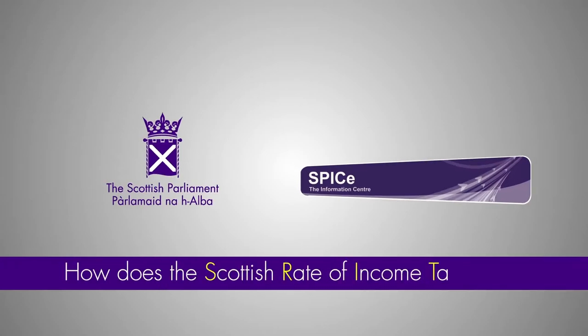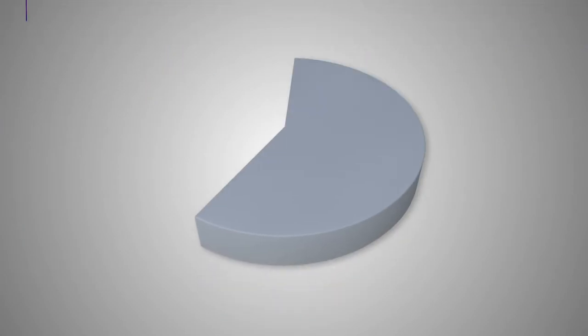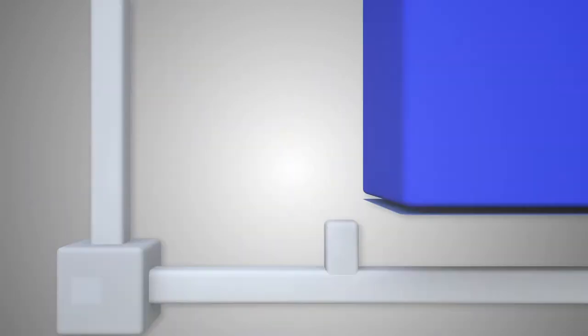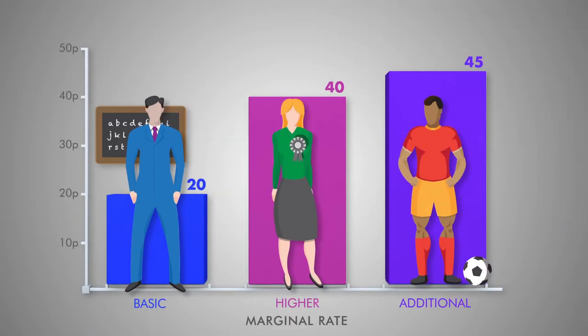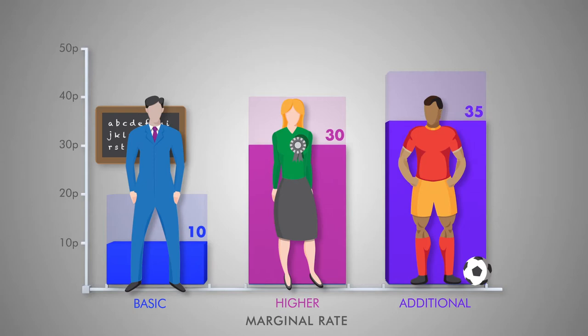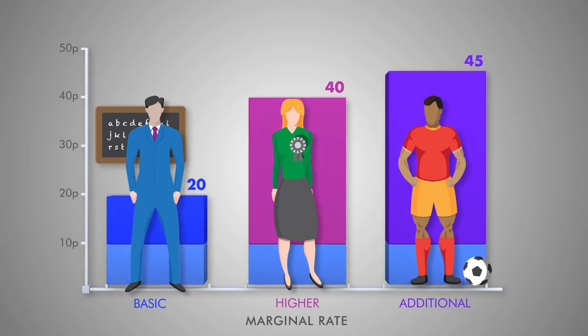How does SRIT work? It will apply to the non-savings, non-dividends income of Scottish taxpayers. The UK government will deduct 10 pence in the pound from the basic, higher, and additional rates of income tax for Scottish taxpayers. The Scottish Parliament will then be able to set SRIT equally across the three tax bands. If it leaves SRIT at 10 pence, income tax would be the same in Scotland as the rest of the UK.